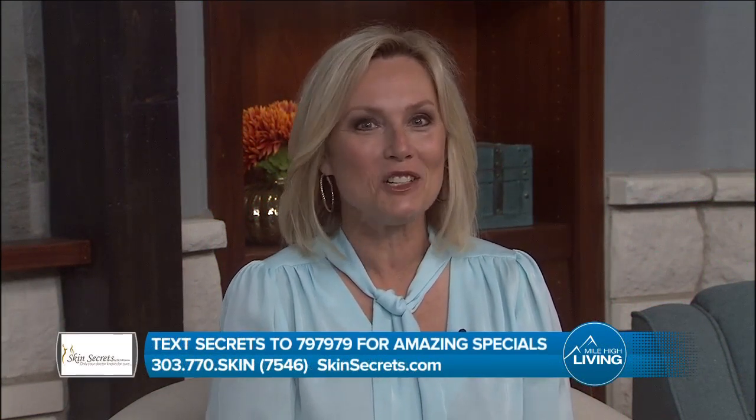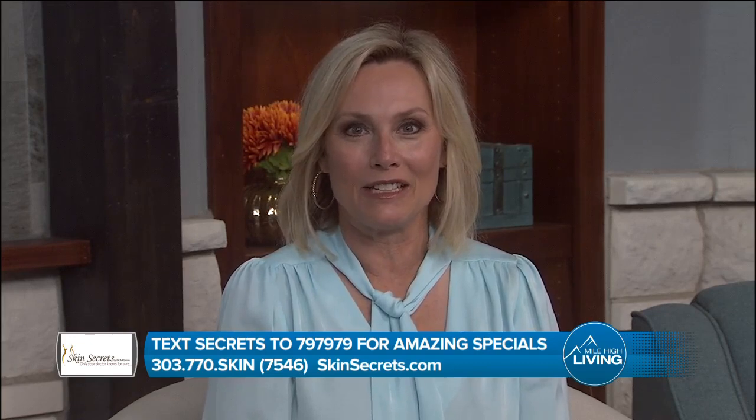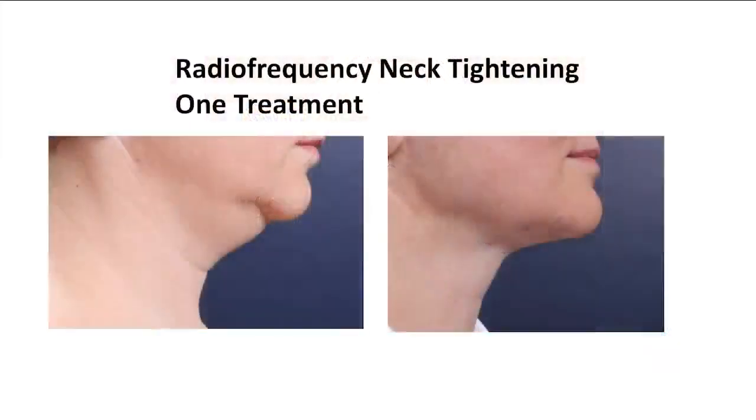Good morning everybody and welcome to Mile High Living. I'm Gina Belich. Would you like to tighten your neck but not quite ready for a facelift? See what years younger looks like in the hands of a true artist and erase that turkey neck before Thanksgiving. Dr. McLaren is here to talk about the brand new Elevate Suspension Sutures and Radio Frequency Tightening — shrink jowls and double chin in just one 60-minute treatment. Just look at these amazing photos.